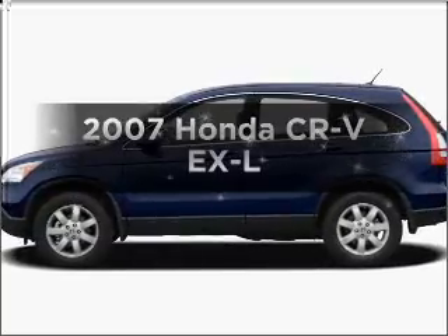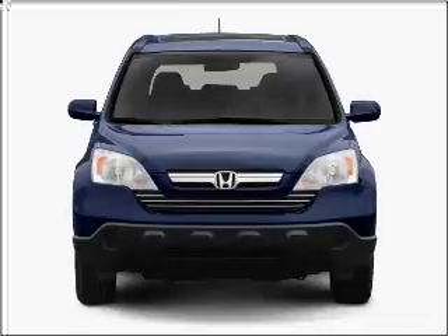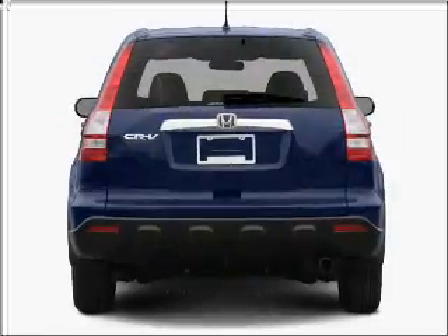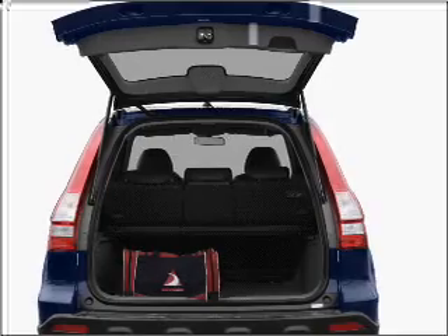Presenting the 2007 Honda CR-V — everything you need under one roof with this great vehicle. In the city or on the highway, you'll spend less time at the pump with this fuel-efficient vehicle, featuring an efficient four-cylinder engine that responds smoothly to its five-speed automatic transmission.